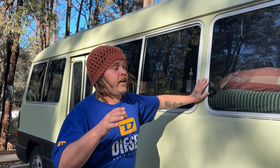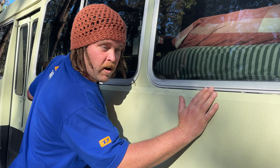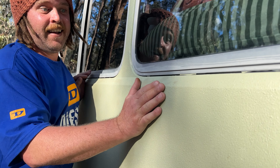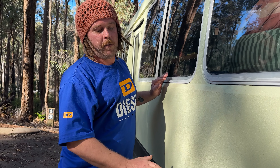G'day, we're Gin and Rick. We're going to take you on a bus tour. Our bus is a 1984 Toyota Coaster. It used to be a college school bus way back in the day, but now it's ours.